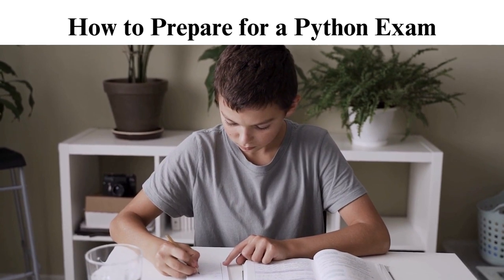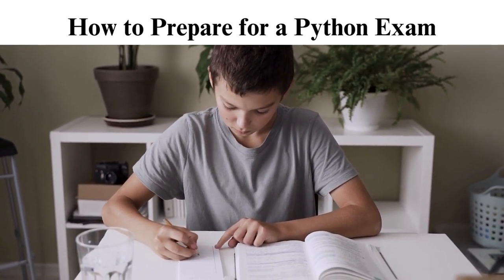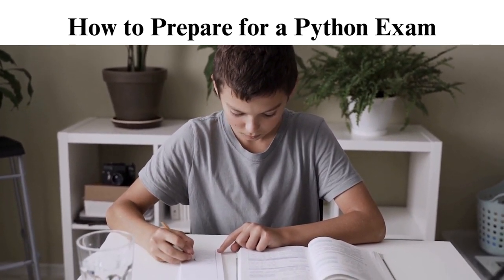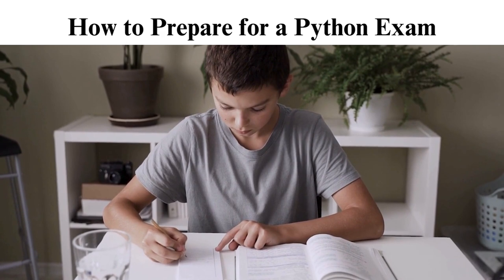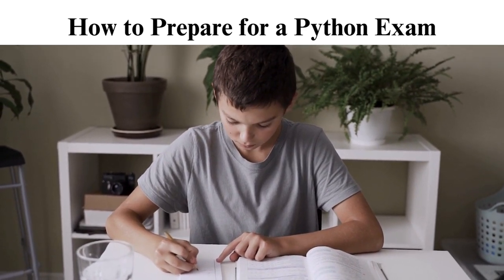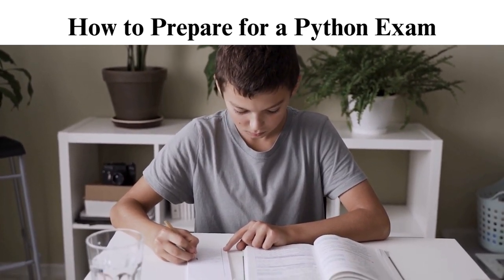Also, go through the recommended textbooks and any supplementary materials provided by your instructor. Practice regularly: regular coding practice is vital. Work on various problems to strengthen your problem-solving skills and reinforce coding techniques. Simulate exam conditions: practice under exam-like conditions to adapt to time constraints. That will help in time management when doing the final exam. Collaborate with peers: form study groups to engage in discussions with classmates. Teaching others and discussing concepts will help in better understanding.